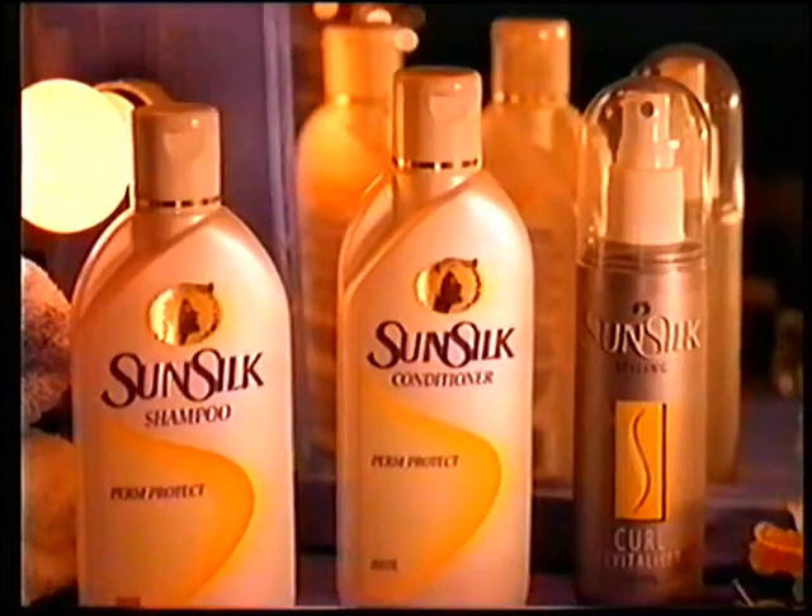It repairs, restores, revives. It's really quite unique. The special proteins regenerate the hair for maximum strength. And curl revitaliser boosts the body and shape.